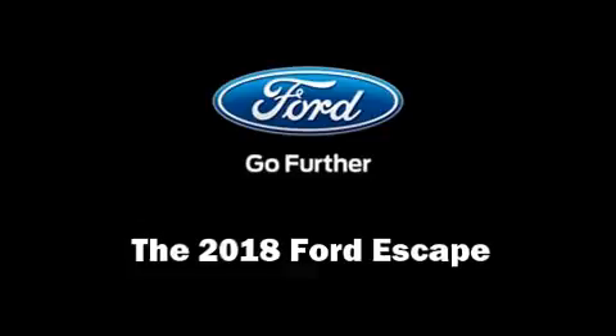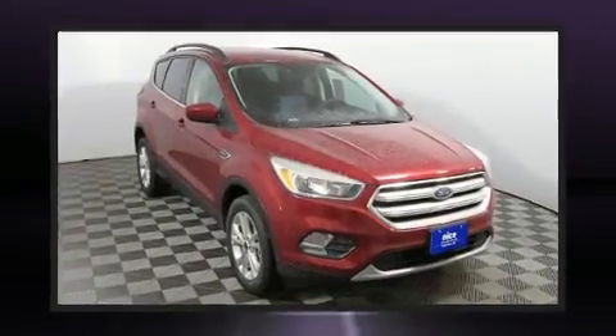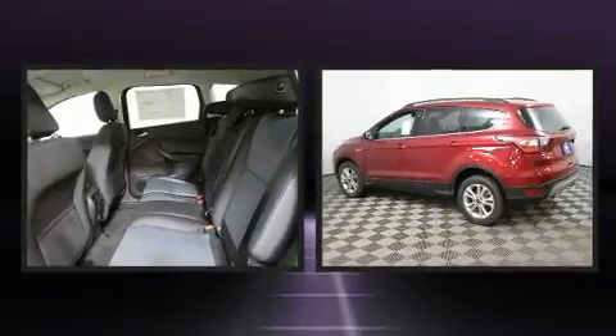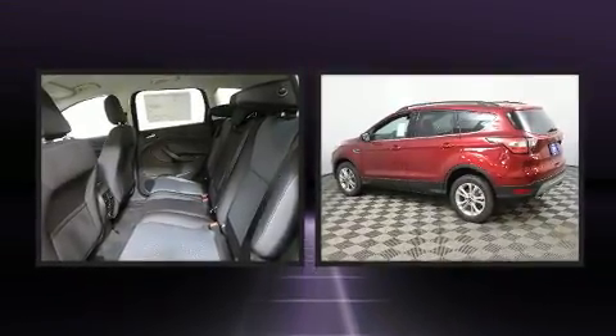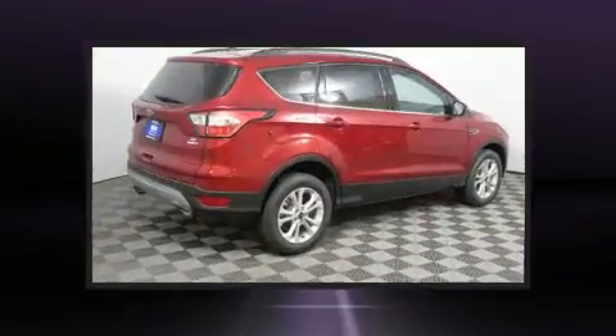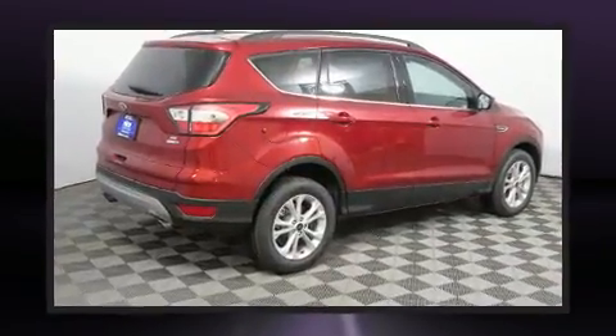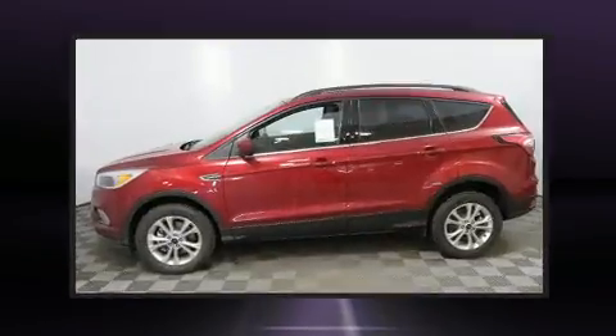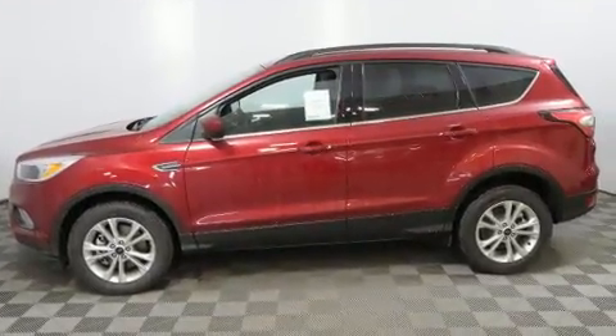The 2018 Ford Escape features an automatic transmission, four-wheel drive, and an efficient four-cylinder engine. Turbocharger technology provides forced air induction, enhancing performance while preserving fuel economy. It's equipped with tons of terrific amenities but it won't break your budget.